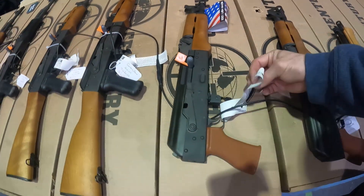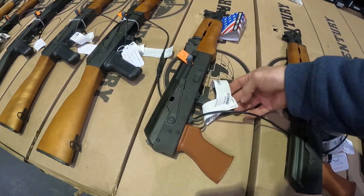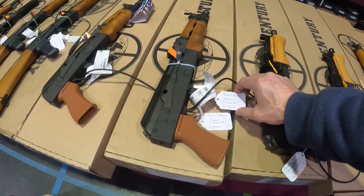More AKs — Century Arms $800 a pop. $900 on this one with the furniture. $800 on these AKs — all Century Arms. Got some Paps. $900 for the Draco.